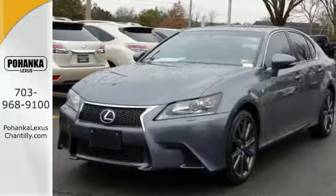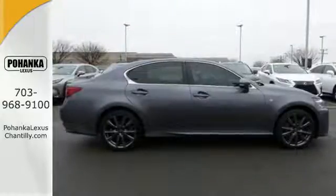engine performance and efficiency, and even the feel of the road.